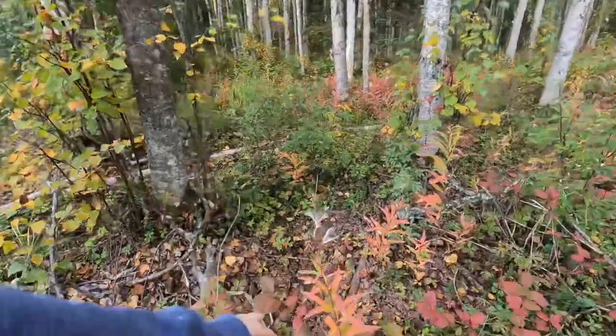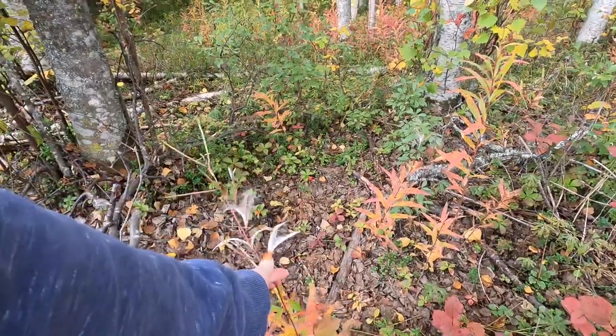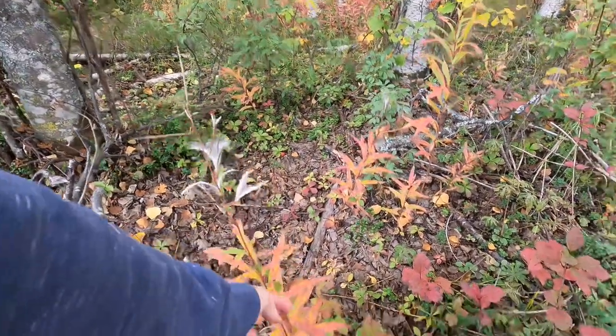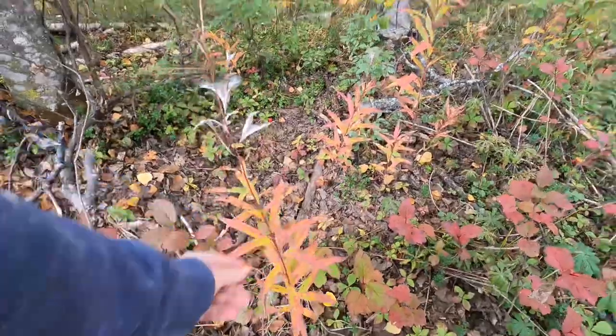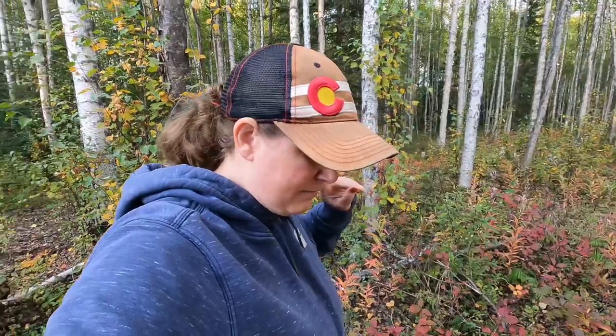This was the fireweed. This is what fireweed looks like now — these are the seeds and it's done. It's done itself. I have one more thing I need to find out here and show you what else we're going to be harvesting shortly.